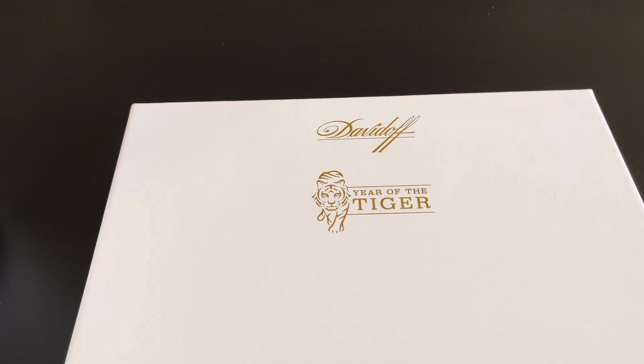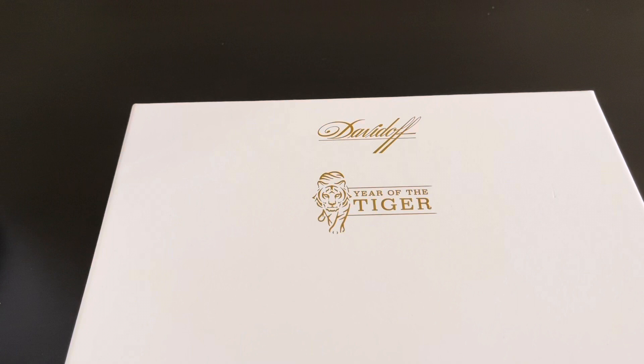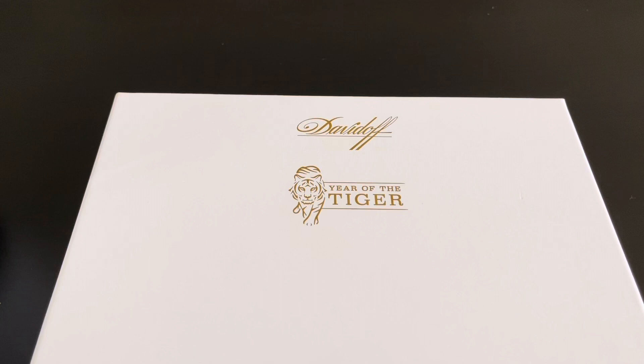Just for comparison's sake — if you hear some noise, guys, that's Ellie the Bulldog. For comparison's sake, the Year of the Snake in 2013 had an MSRP of $29.90, was a 7x48 Churchill, and there were only 4,500 boxes made of eight cigars for a total of 36,000 total cigars.